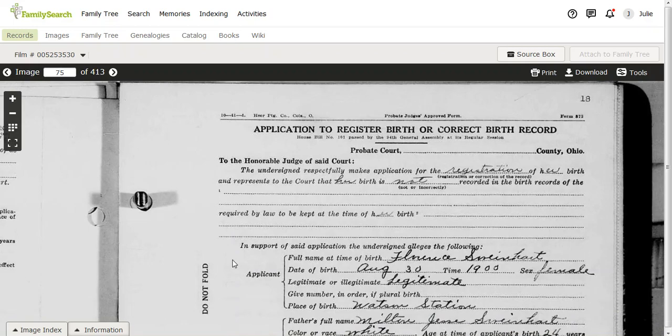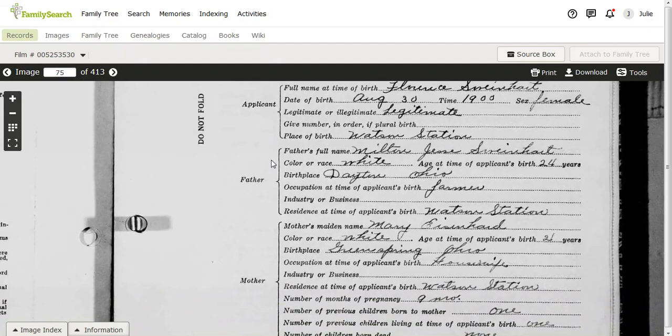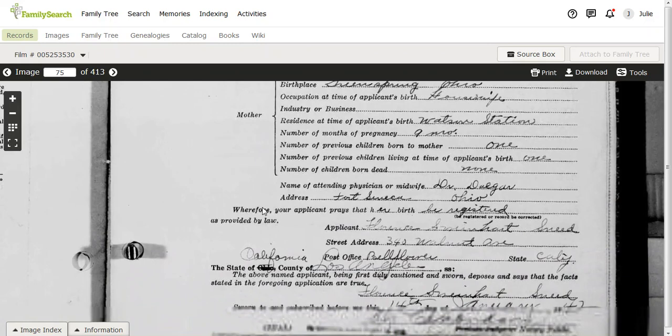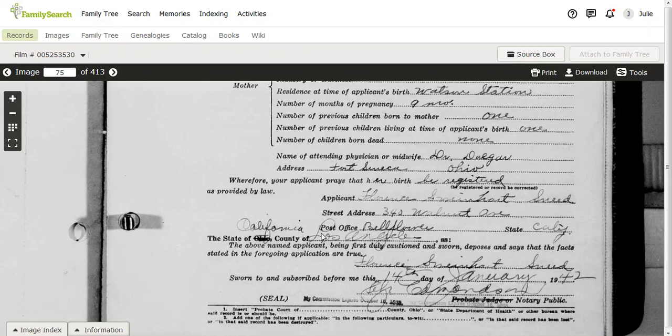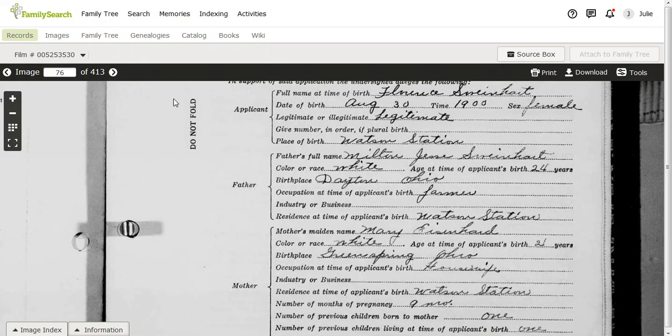So here you have Florence Swinehart. She provides her date of birth, that she was legitimate, she was born at Watson Station. Then she gives the father's full name and information, mother's full name and information, et cetera, and she provides her address — she's now living in Los Angeles, California. You think that's it, but really it's not, because if you go to the next page — the backside of the page we were just looking at — we have a supporting affidavit of attendant at birth. They do not have one because they probably could not find one, so they move on to the supporting affidavit of a relative or non-relative. Number one is from the state of California, Los Angeles, and it's her father.